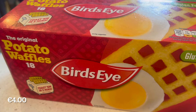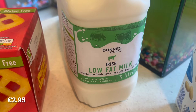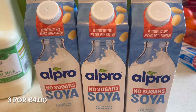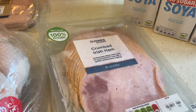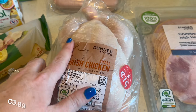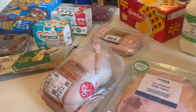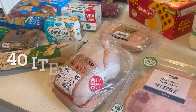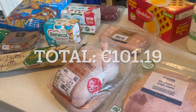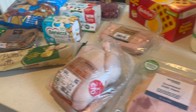We have Bird's Eye potato waffles — so quick and easy. Three litres of low-fat milk. We then have three of the Alpro soya no-sugar milk — again this is for Robert. Two packs of the crumbed Irish ham. And then finally we have a small chicken. Last week I got a lot of the salad-y stuff — baby tomatoes, peppers, onions and lettuce — so I got that last week and there's still a little bit there.